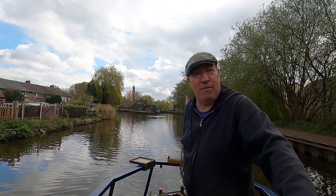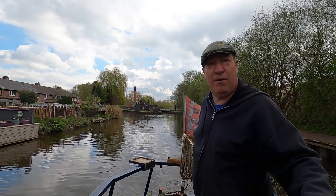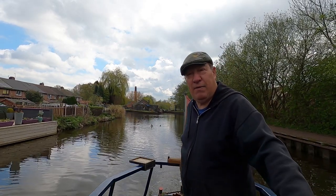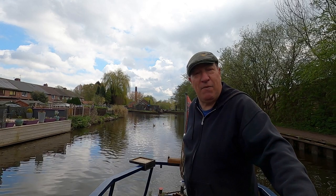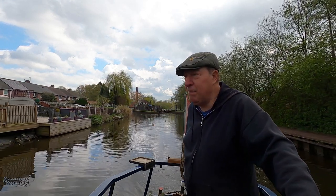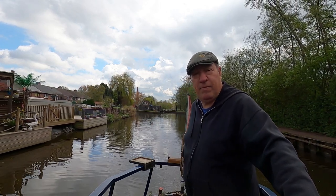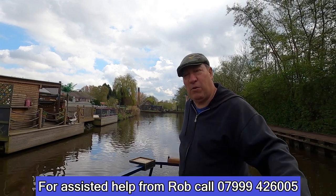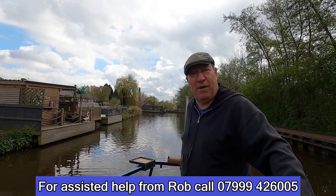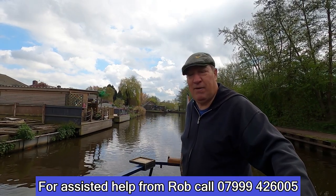Quite luckily, Rob the Lock came along and helped me up the last three or four locks — that was really helpful, really good news. I'll put Rob the Lock's phone number at the bottom, so if you're ever going up and down this flight or any of the flights around here, you can give them a call and they'll come and help you for a drink.